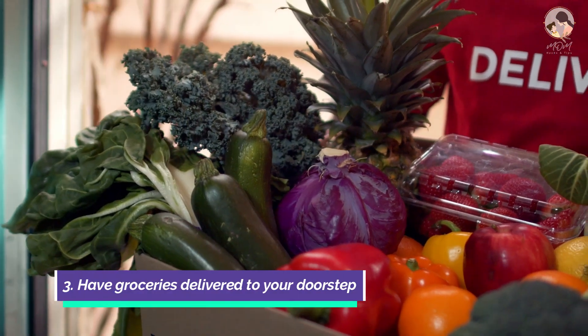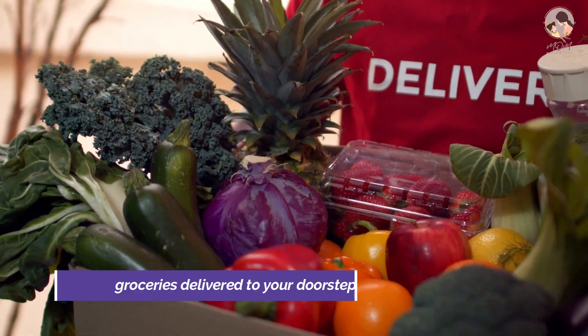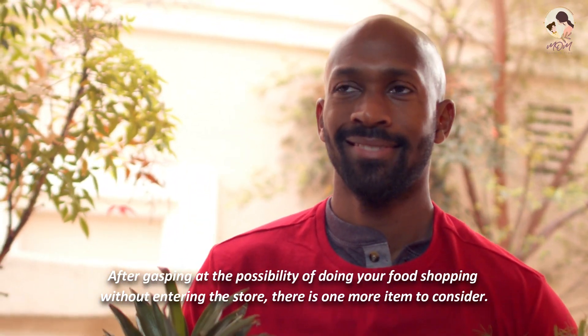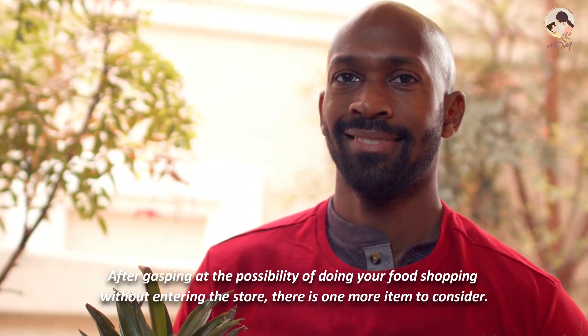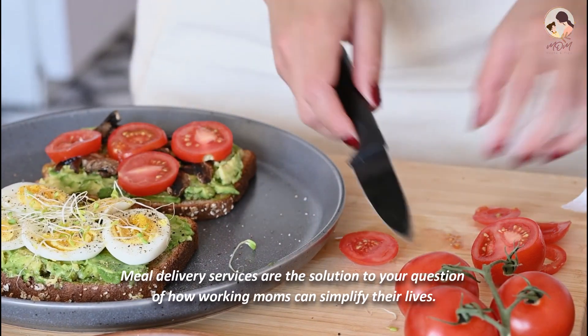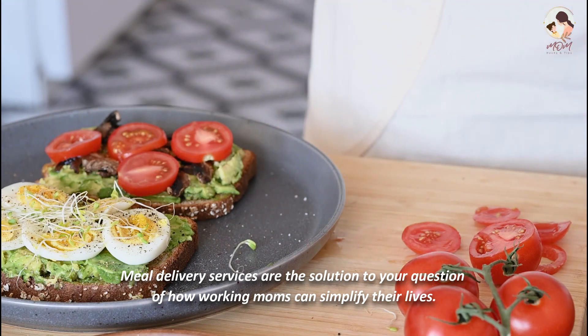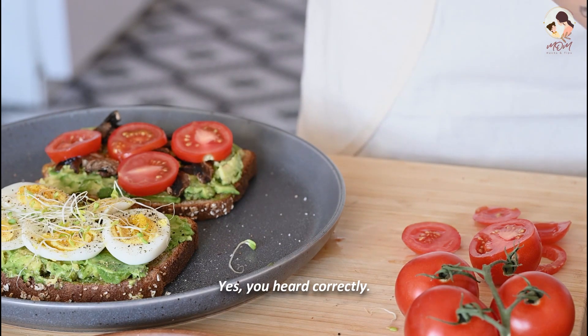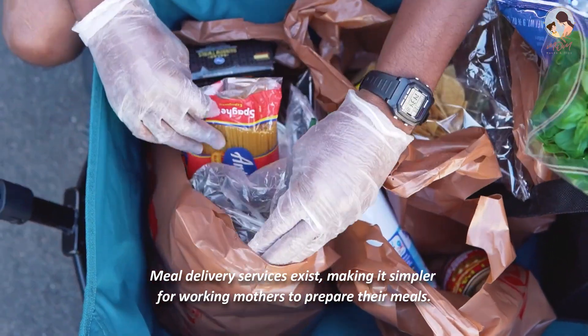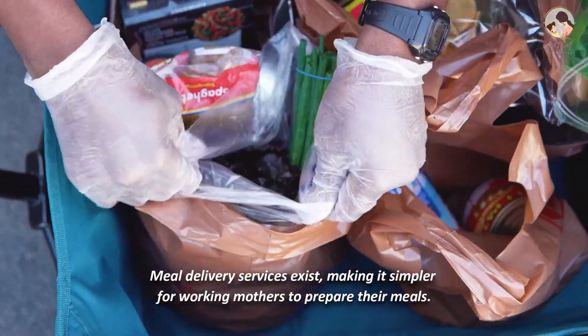Number 3: Have groceries delivered to your doorstep. Beyond doing your food shopping without entering the store, there is one more item to consider. Meal delivery services are the solution to how working moms can simplify their lives. Yes, you heard correctly — meal delivery services exist, making it simpler for working mothers to prepare their meals.